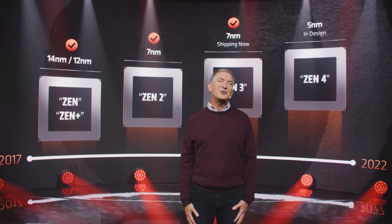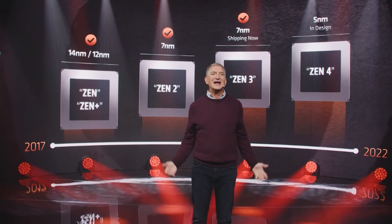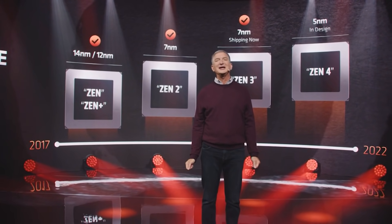Ladies and gentlemen, welcome to this Red Gaming Tech video. My name is Amartya and I hope you're having an amazing day. Now, not to worry about Paul — he's just fine, just working on some other projects for today.